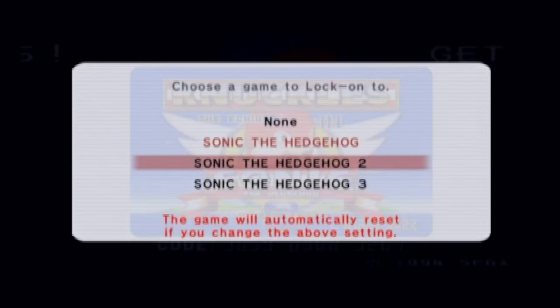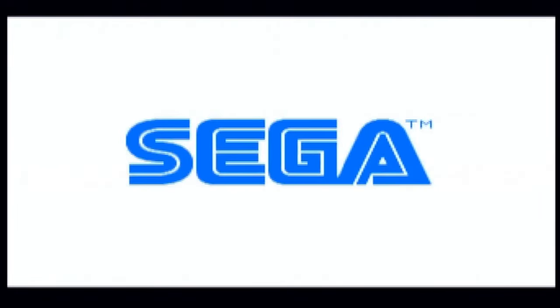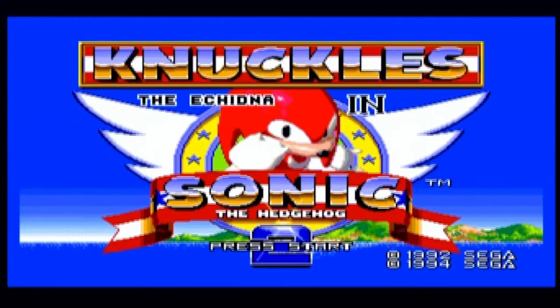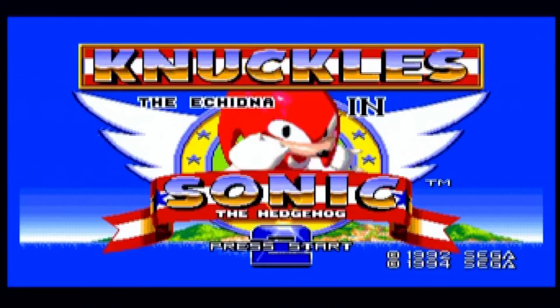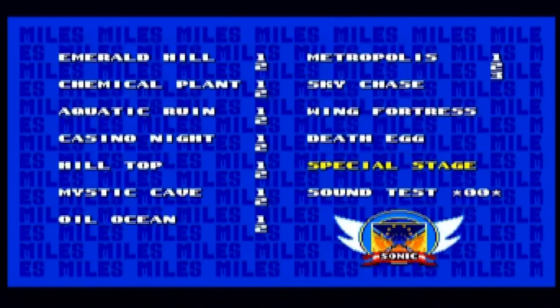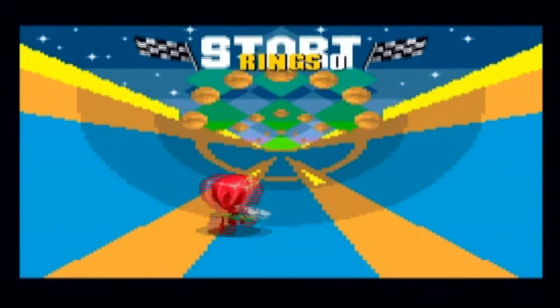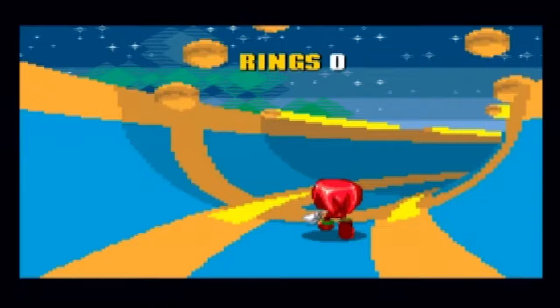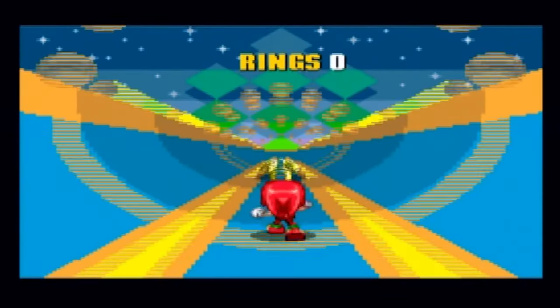Now let's check out Sonic 2 locked on. This just looks like normal Sonic 2, right? Nope — because Knuckles is here! And I believe the level select code is up, up, up, down, down, down, left, right, left, right — that's the level select code. This is what Knuckles looks like in the special stages. It doesn't even have Knuckles at the top there.